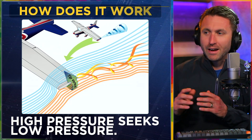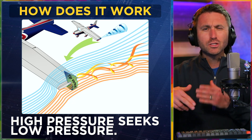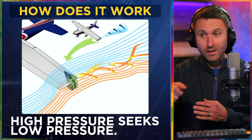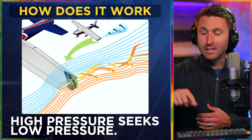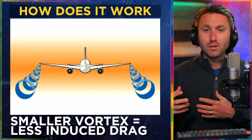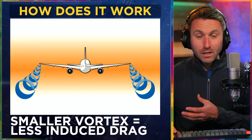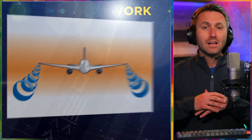How does all of this work from an aerodynamic perspective? We know that high pressure seeks low pressure — that's from the lower camber of the wing to the upper camber. Most people think about the trailing edge as where they meet, but at the wing tip, high pressure is still seeking low pressure. As it does that, it curls around the top of the wing, and by the trailing edge it ends up in a spinning vortex, which exists on both the right and left wings. A smaller vortex means less induced drag. Induced drag is a product of creating lift, but the less induced drag you have, the more efficient your wing is — and a smaller vortex is what gets you there.